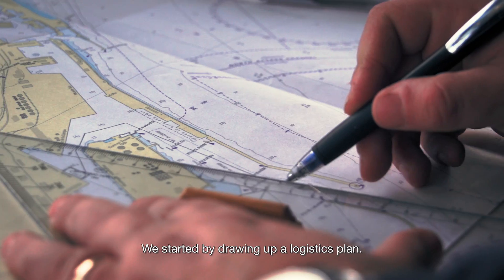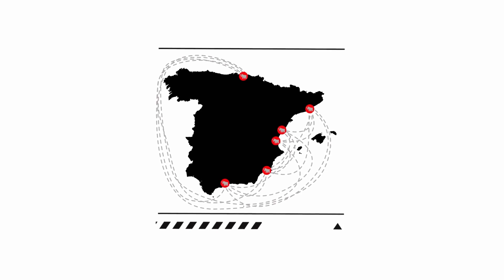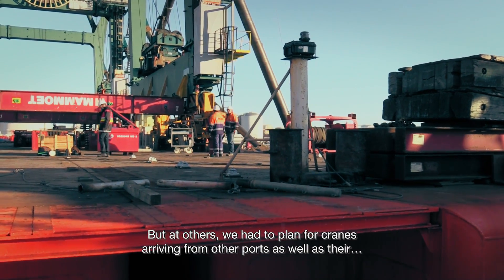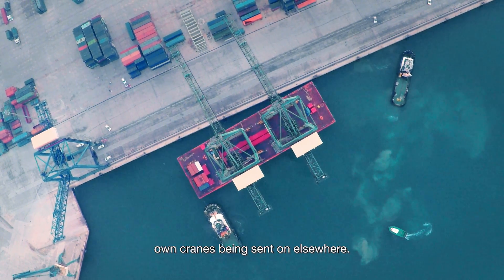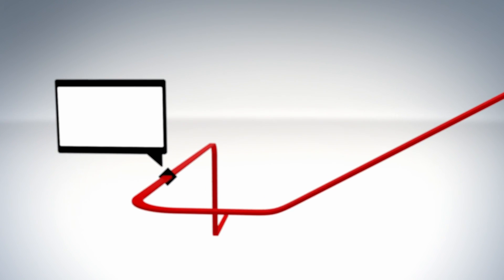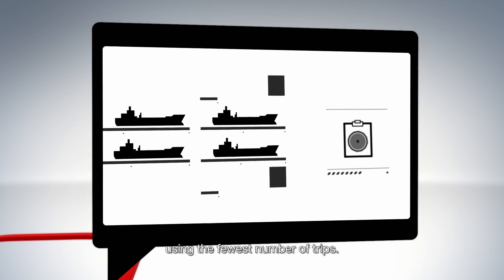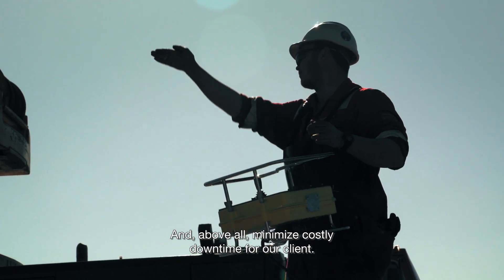We started by drawing up a logistics plan. In total, there were six ports to consider. For some, it was simply a matter of arranging the removal of cranes. But at others, we had to plan for cranes arriving from other ports as well as their own cranes being sent on elsewhere. In some cases, ports even swapped cranes. The objective was to carry out the shipments in the most efficient way using the fewest number of trips and, above all, minimize costly downtime for our client.